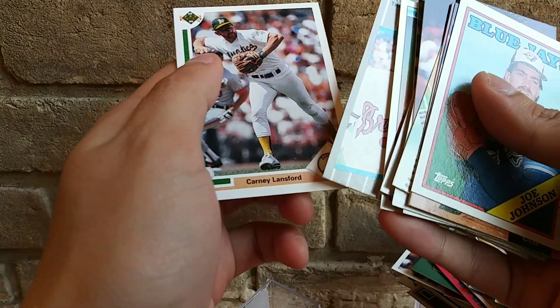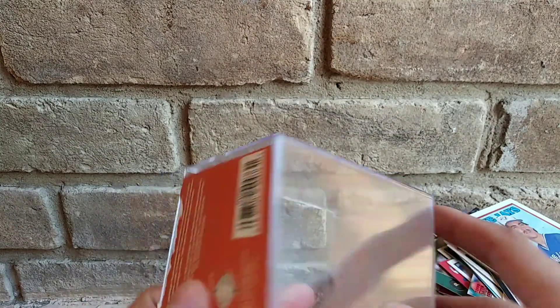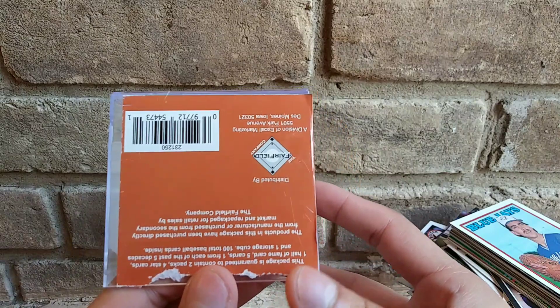And Carney Lansford is the last one. Alright guys, let me know if this was worth five bucks, let me know if you're gonna check it out, let me know if you bought one. Thanks for watching — rate, comment, subscribe. The Fairfield company always making these — and I'm out.